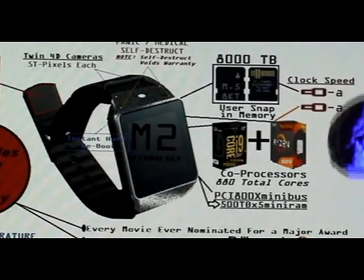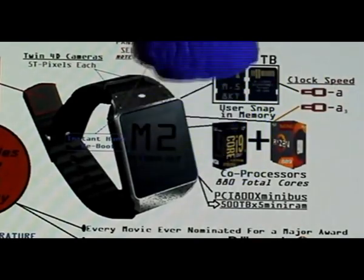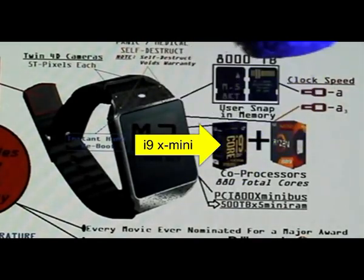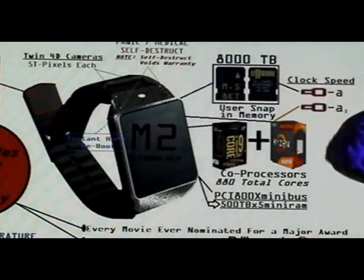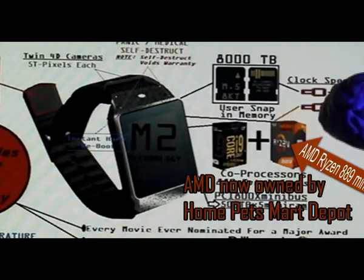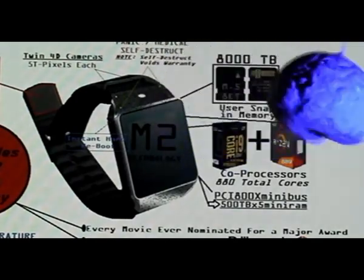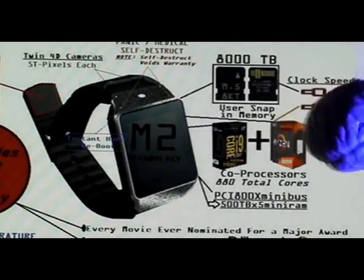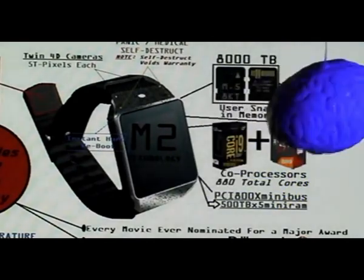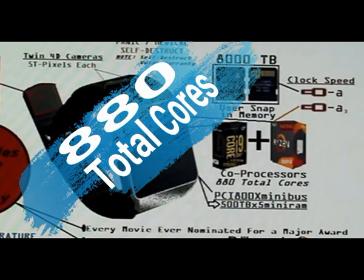We have dual processors, ladies and gentlemen. We have the Intel i9 X Mini coupled with an AMD Ryzen 889 Mini — the Intel i9 X and the Ryzen by AMD Mini — co-processors giving you a total of 880 cores. That's right, ladies and gentlemen, a total of 880 cores.